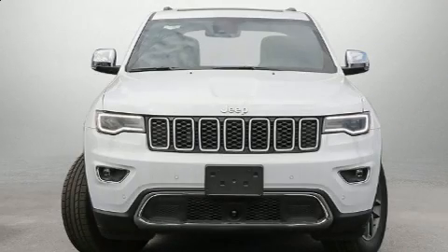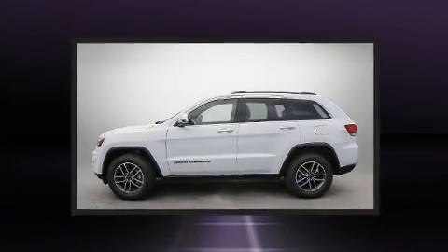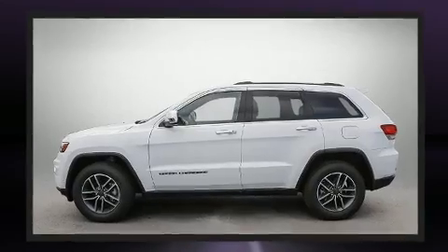Get excited about the 2020 Jeep Grand Cherokee. It features four-wheel drive capabilities, a durable automatic transmission, and a refined six-cylinder engine.